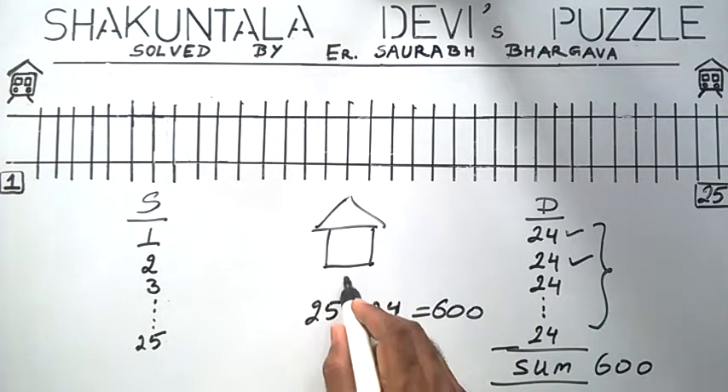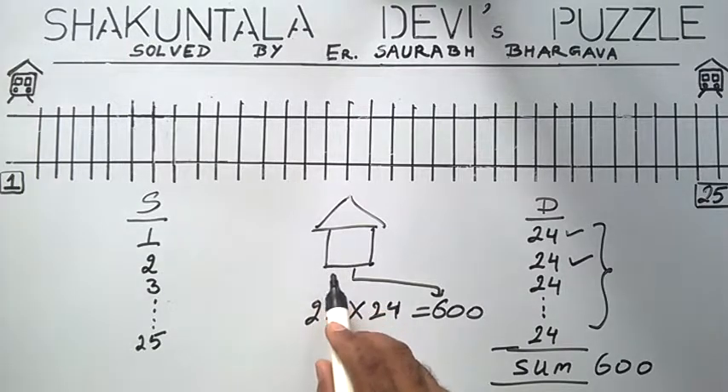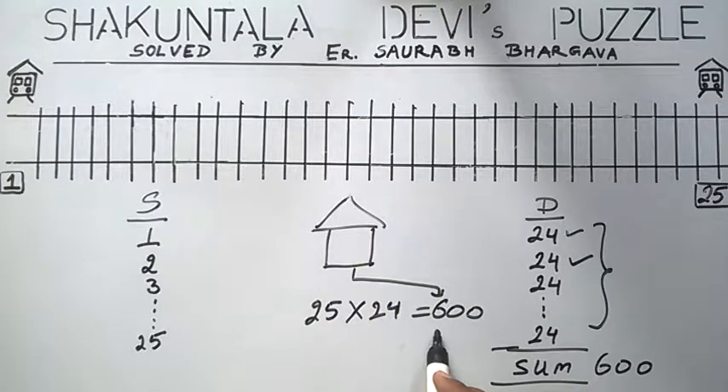We conclude that our railway station has 600 types of tickets available. This is the desired result, and in this way the puzzle is solved.